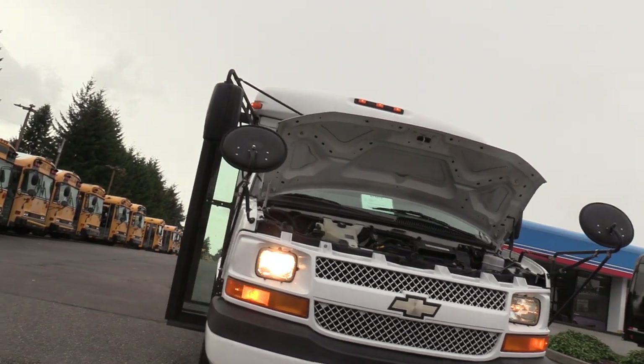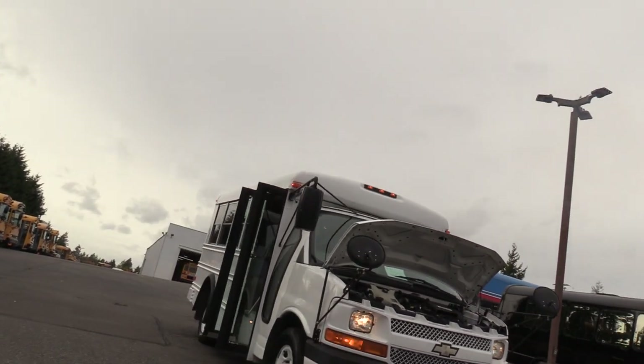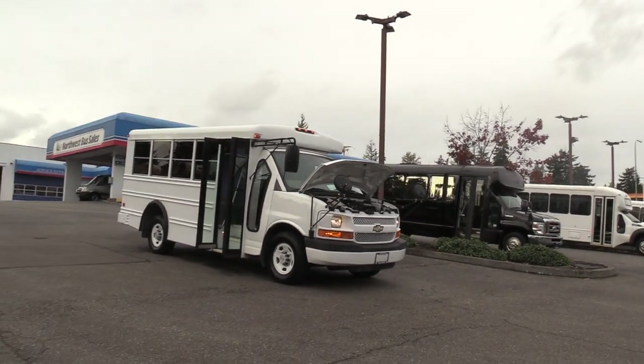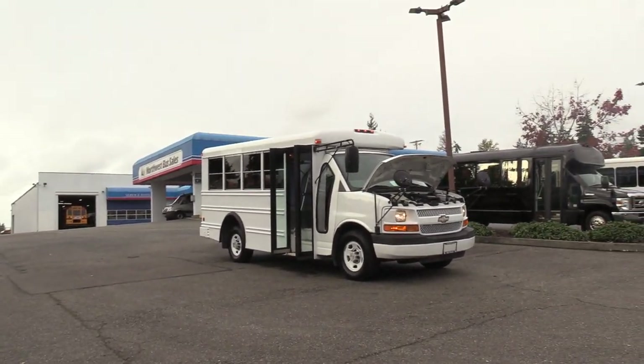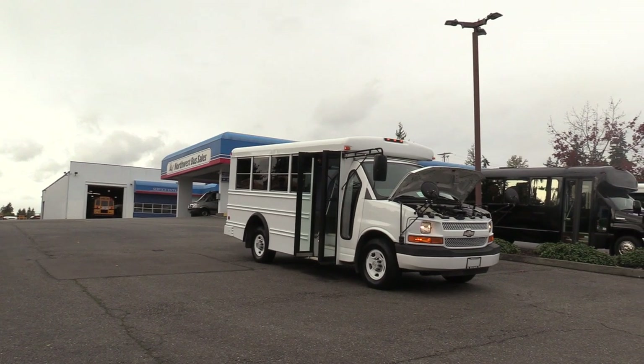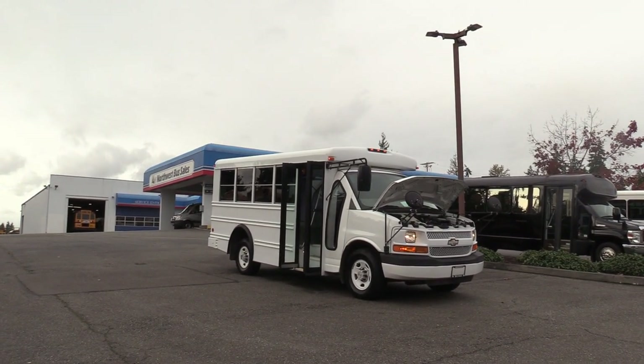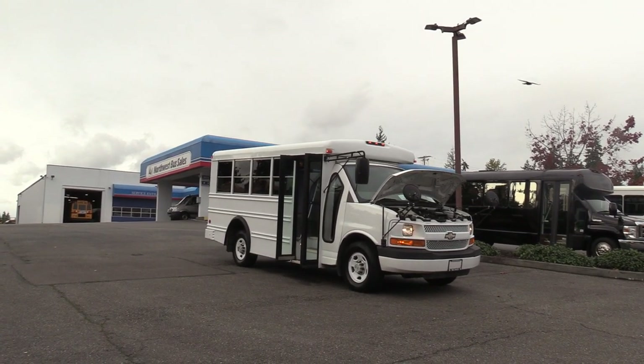Thank you for watching this Northwest Bus Sales exclusive video tour. If you like this bus or any other buses in our lot, you can call us at 1-800-231-7099, visit us at NWBus.com, or email us at sales@NWBus.com. Thank you very much for watching.